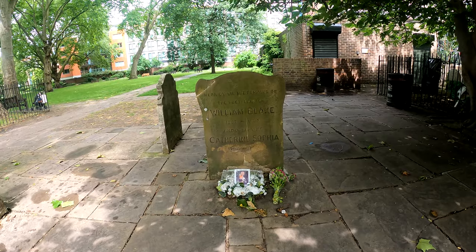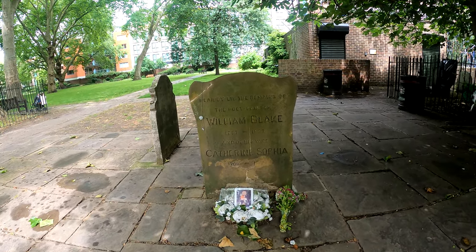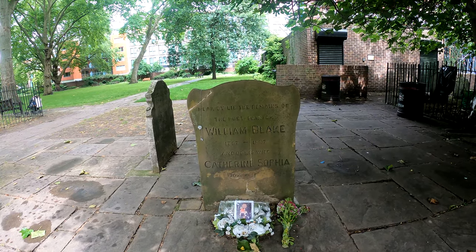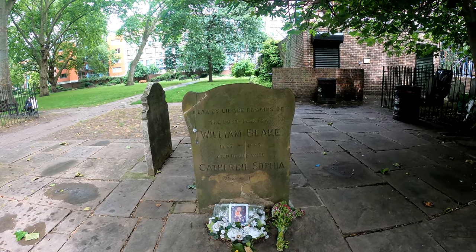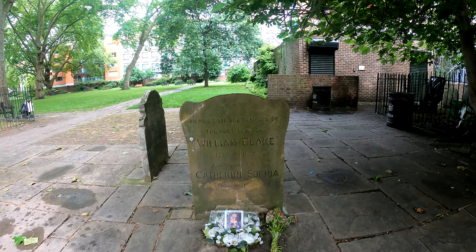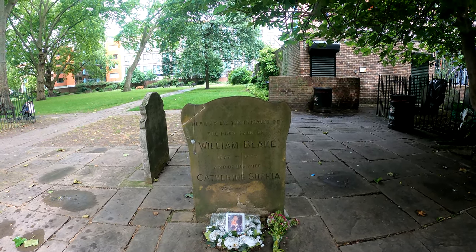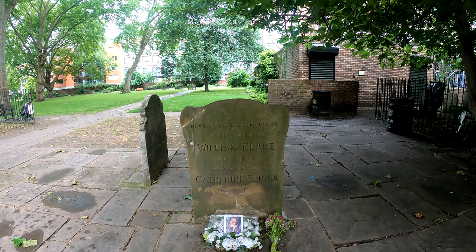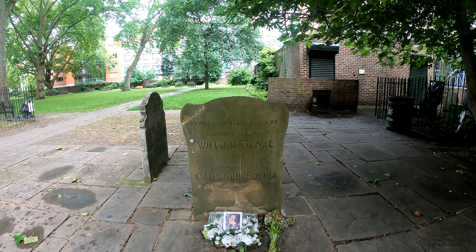Next door is a much smaller stone marking where the remains of the poet William Blake lie. 'Tiger Tiger burning bright' — something we had to learn in school days — 1757 to 1827, and his wife Catherine Sophia.